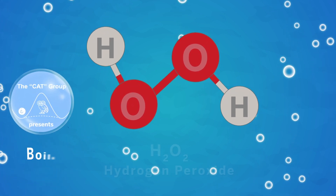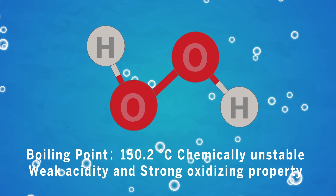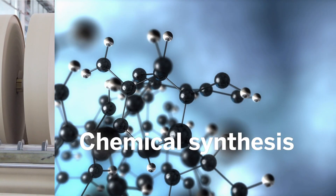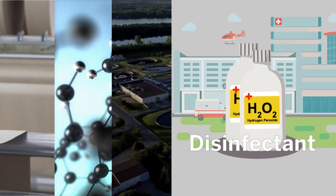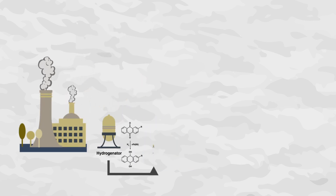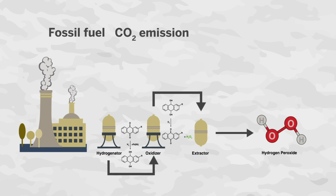Hydrogen peroxide is one of the most important chemicals in the world, with wide applications across both industry and everyday life, including paper and pulp manufacturing, chemical synthesis, and wastewater treatment, among many other uses. Hydrogen peroxide is currently manufactured in centralized, large-scale chemical plants through an anthraquinone cycling process that consumes fossil fuels, emits carbon dioxide, and produces many organic wastes.